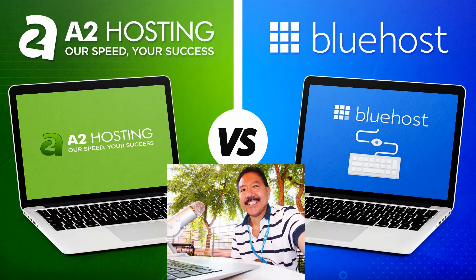Hi everyone, this is Michael James, editor for WebHostingCat.com, and in this video we're taking a look at A2 Hosting vs. Bluehost. How do these two web hosts compare, and which one should you choose? Let's take a look.